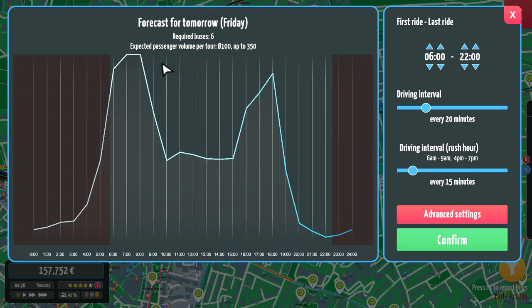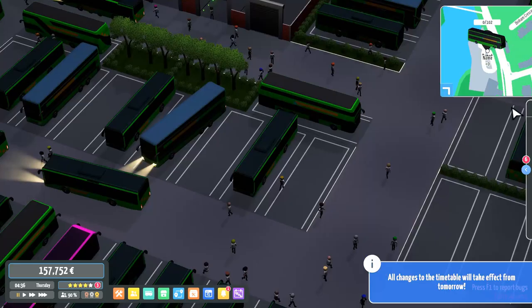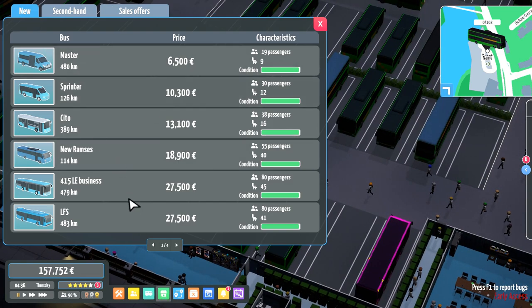Okay, so it looks like each route is going to require six buses, with passenger volumes of 100 to 350 — so an awful lot of people will be using this service. Time to get some buses for them, so we're going to have to buy new again. What buses do I want for it though? Let's have a look at what options we have. I'm going to have to take a loan out.